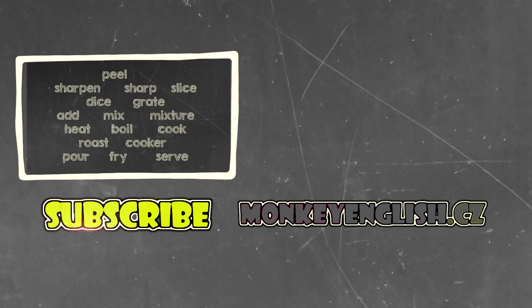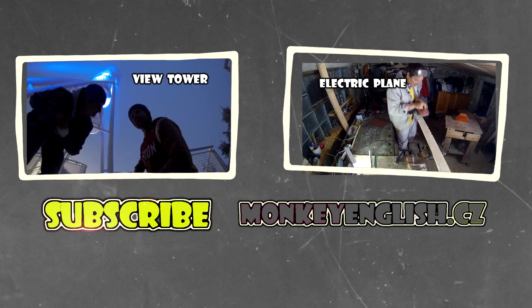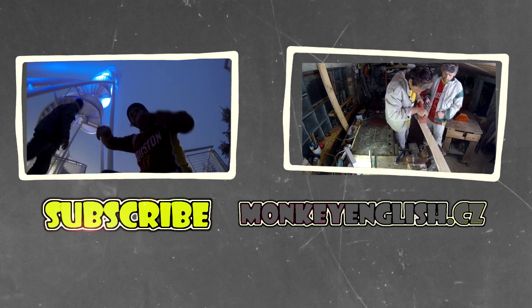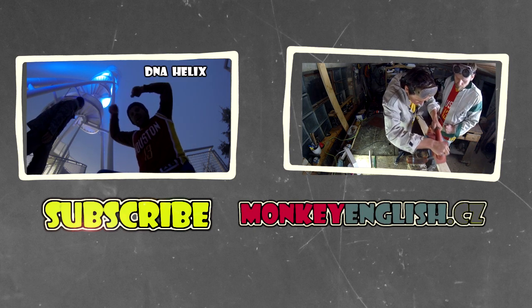Subscribe here. And for more videos visit our website: www.monkeyenglish.cz